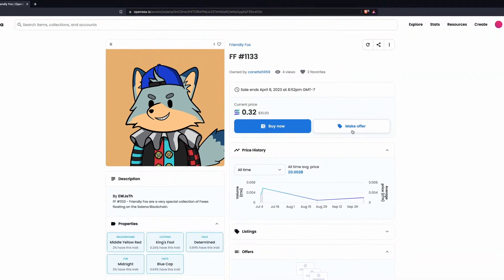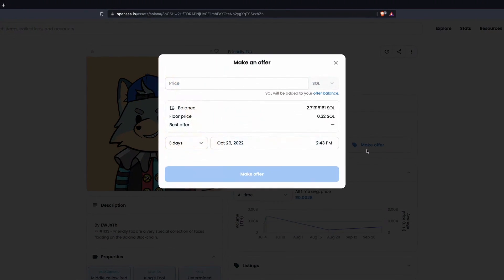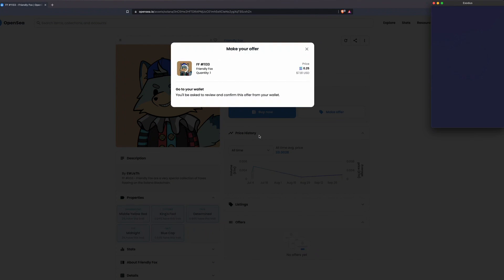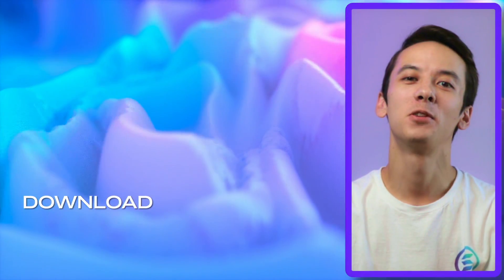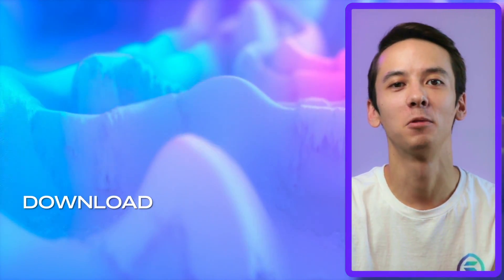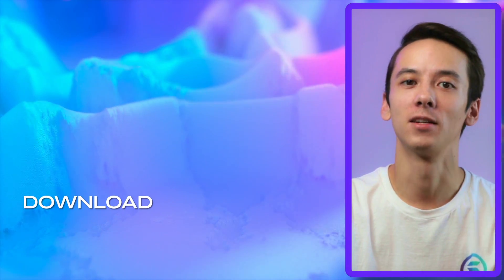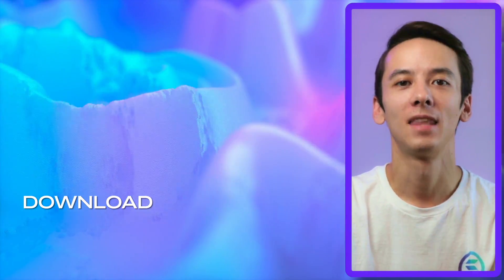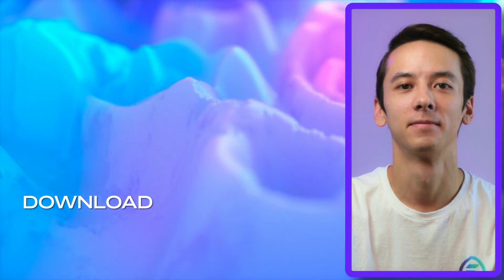If the price is too high, you can also choose to make an offer by clicking on Make Offer and keying in your offer amount and expiration time. If the offer is accepted by the seller within the time limit, then the offer will be executed. We hope you enjoyed navigating OpenSea with us and buying a Solana NFT using the Exodus Web3 wallet. To install the Exodus Web3 wallet in your browser, click right here. For more information, visit the Exodus Web3 wallet.